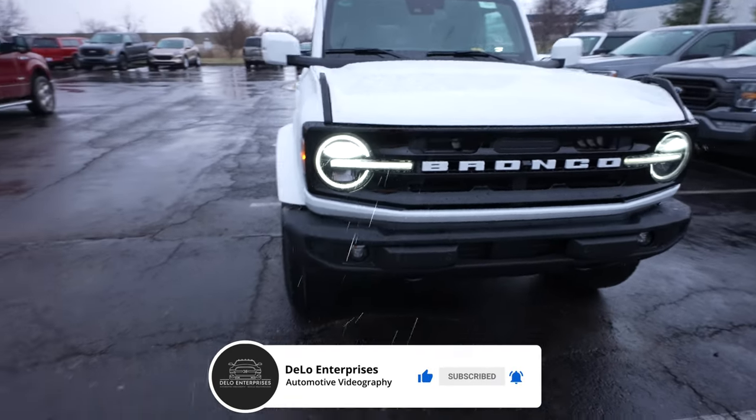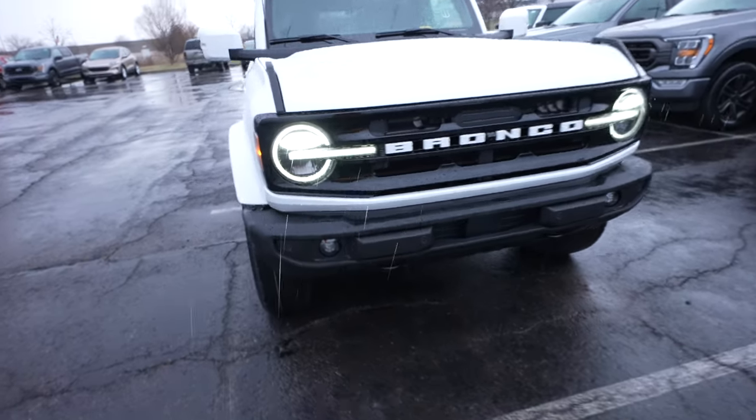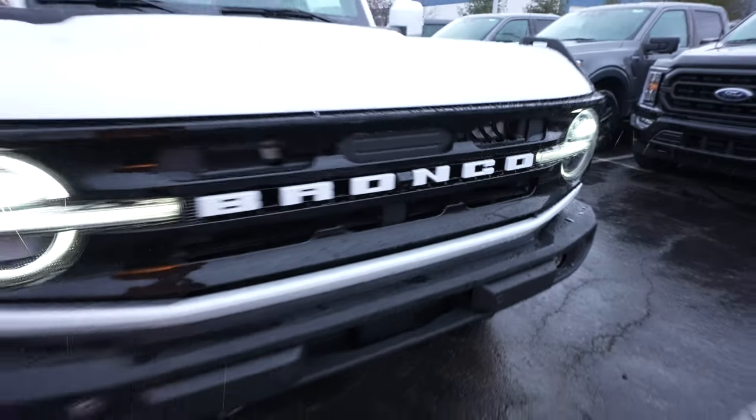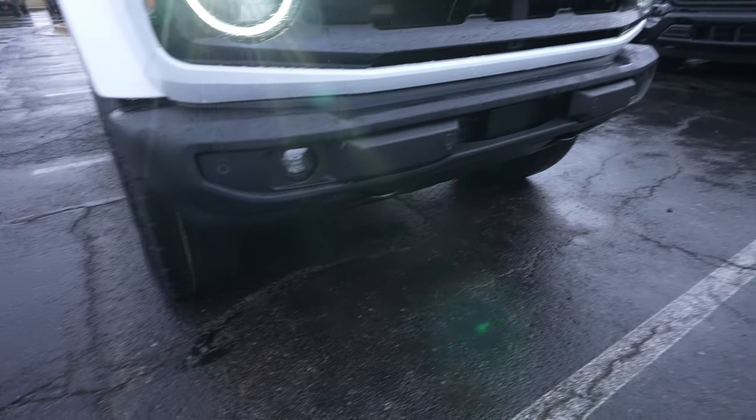Starting up front, we have the fully LED headlight and fog light package, blacked out Bronco grille, and a front-facing camera right here. This vehicle does have the 360-degree camera system. You have your parking sensors integrated into the bottom portion of the bumper, as well as your tow recovery hooks.